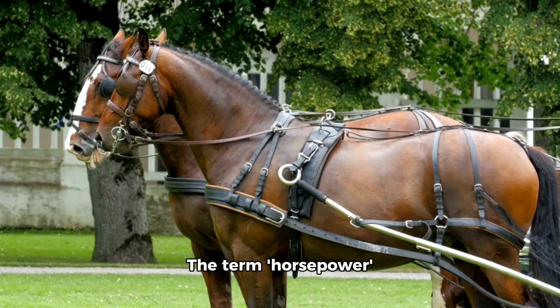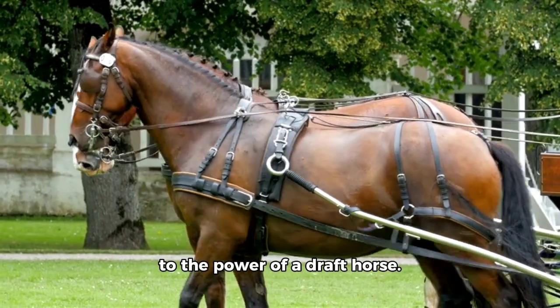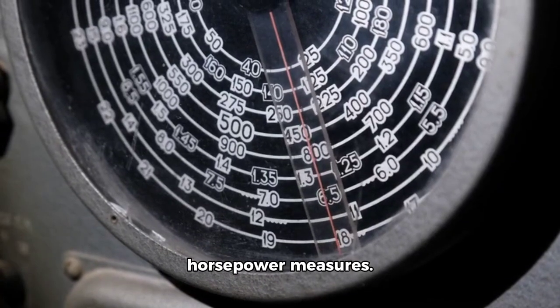What is horsepower? The term horsepower originated from a comparison to the power of a draft horse. Imagine a horse lifting a heavy weight a certain distance in a given time — that's essentially what horsepower measures.